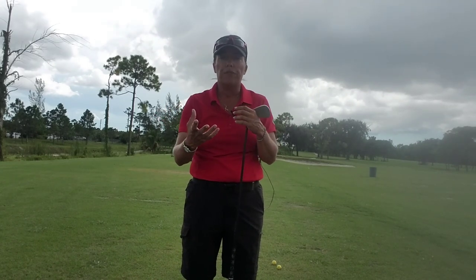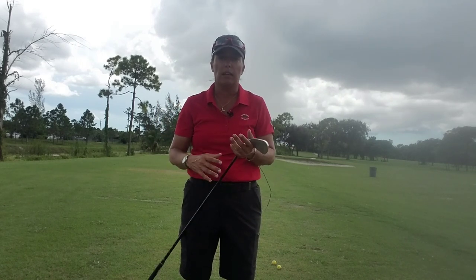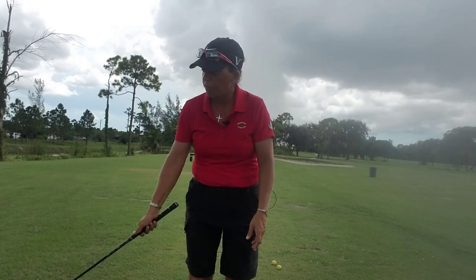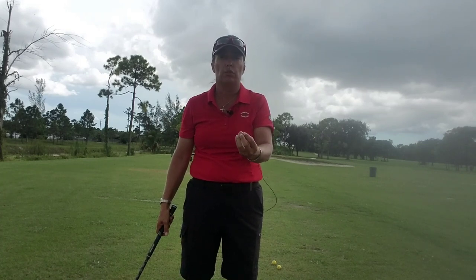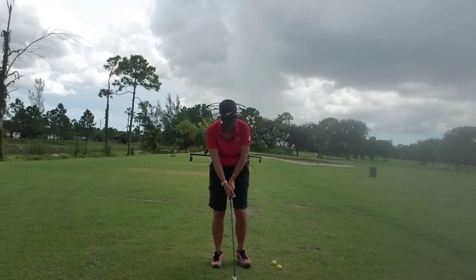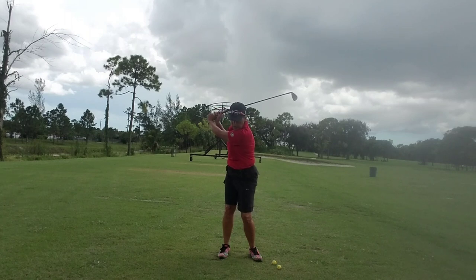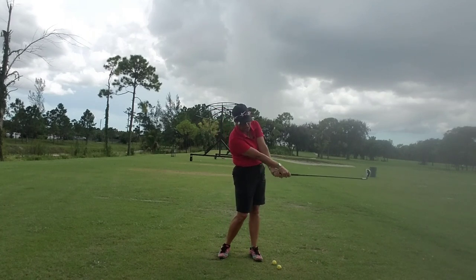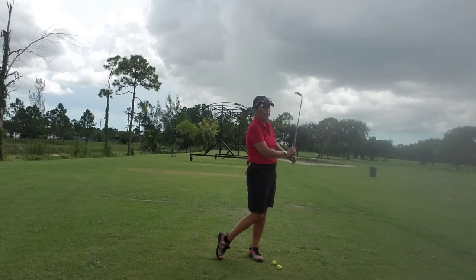Videotape yourself, videotape your friends, watch golf professionals, watch TV, look at a magazine — get those mental pictures. Your brain will follow with your body; your body will do whatever it needs to do to put the club into those positions. So again: address, toe-up, top of the backswing, impact, follow toe-up, finish — then all we have to do is make one motion happen.